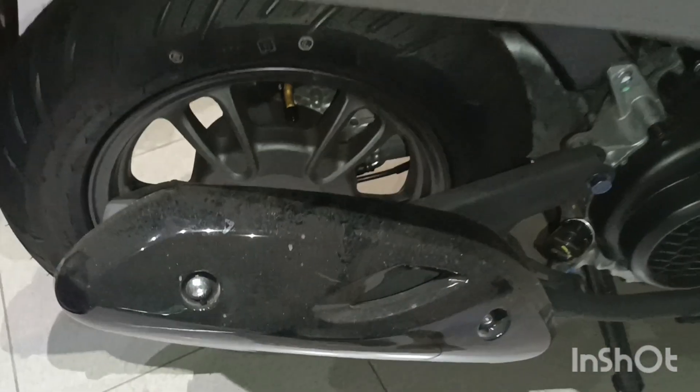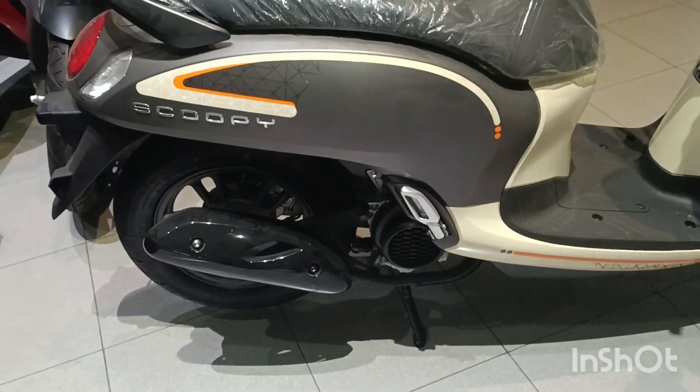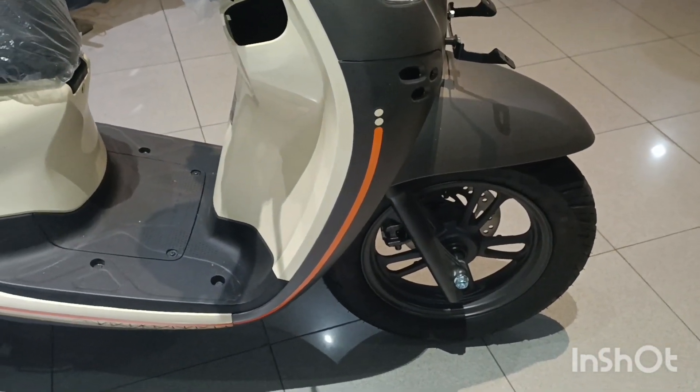Ban masing-masing depan belakang menggunakan ban tubeless. Inilah Scoopy sekarang — bannya lebih besar dan menggunakan ban tubeless.